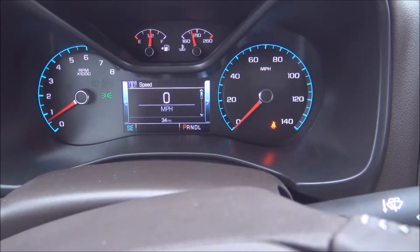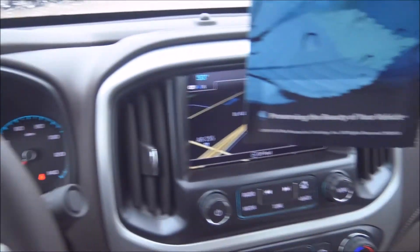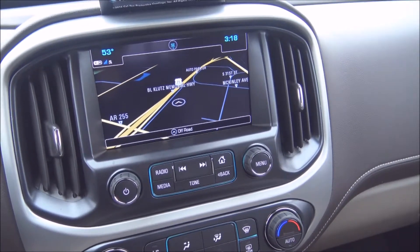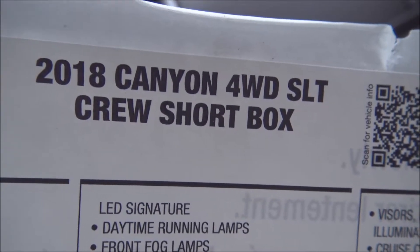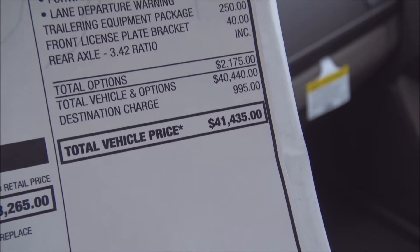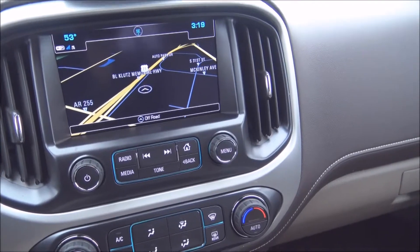This 2018 truck has got 34 miles on it — basically brand new. The 2018 SLT leather has a 10% rebate off any one of them in stock. The sticker here shows this is a 2018 Canyon four-wheel drive SLT crew cab with the big back seat and a short bed, stickered at about $41,435. So you're going to get 10% off your purchase price — that is huge for 2018.